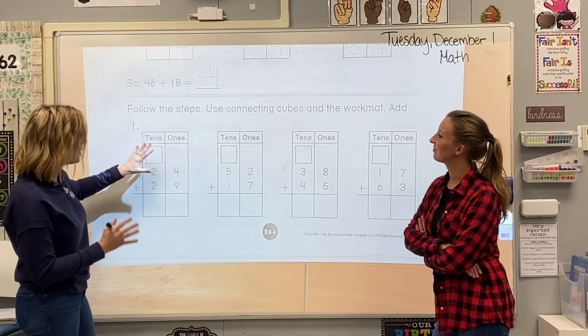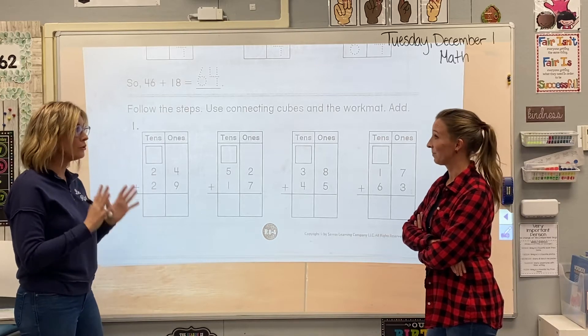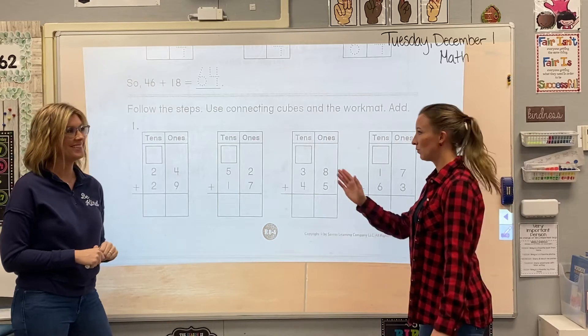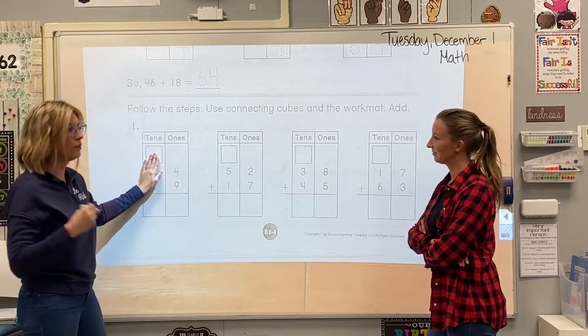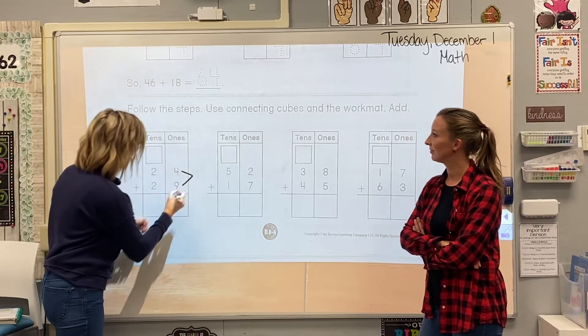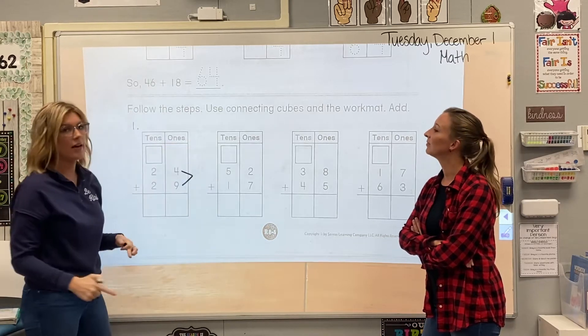So I'm gonna ask you, Ms. Marquardt, whenever we add, where do we start? Always, always, always starting in the ones. So we're gonna forget about those tens and look at our ones. A good way to help us remember is that we draw our arrow, and that arrow shows us that we're gonna add 9 plus 4 to get our answer.